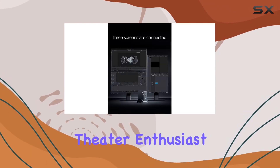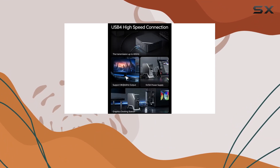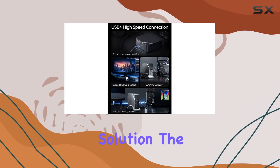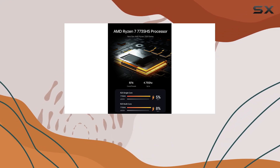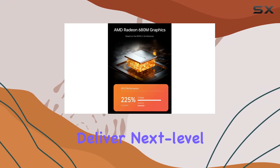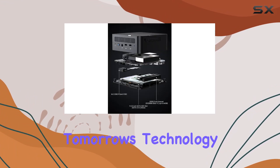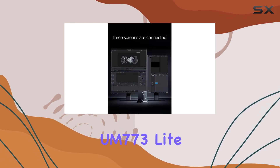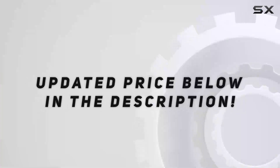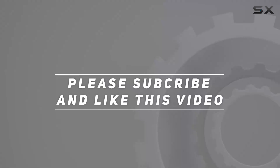Whether you're a home theater enthusiast, a digital signage aficionado, or a business professional in need of a reliable computing solution, the Minisforum Venus Series UM773 Lite Mini PC is ready to deliver next-level performance in a compact package. Experience the power of tomorrow's technology today. Check out the video description for updated pricing, and thank you for watching.